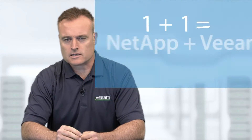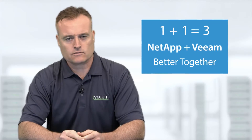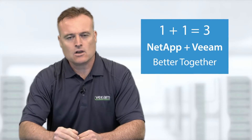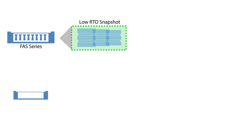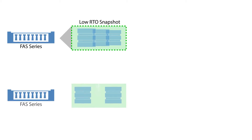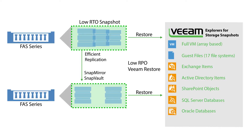Veeam and NetApp help organizations meet service-level objectives by enabling recovery of any IT service, application, and data within seconds and minutes to help them stay always-on. Through Veeam's integration with NetApp Data ONTAP, businesses can rapidly recover critical data directly from NetApp snapshots to achieve recovery point and recovery time objectives in under 15 minutes. Whether it's an entire VM or a single-user file, the Veeam and NetApp solution eases IT operational management by making it quick, simple, and efficient to recover business information.